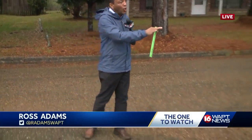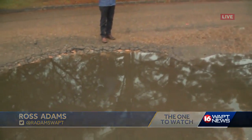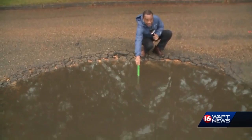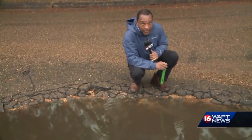I want to show you what we're talking about. This is the hole that's actually covered in water from the recent rainfall. We're going to use our trusty ruler to show you — it's about four inches deep in the deepest part. Whether you're driving a small car or a large truck, it won't be easy to get through here.